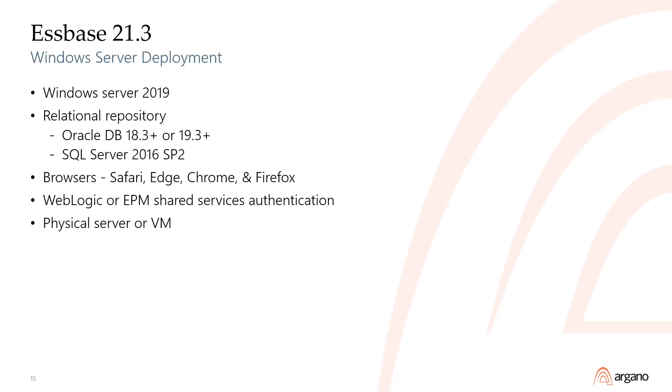The 21.3 release added the option to independently deploy Espace to Windows Server 2019. The relational repository, browser, authentication modes, and server support remained unchanged.